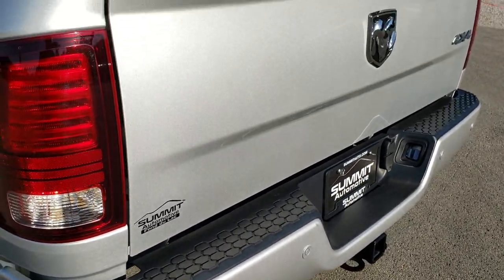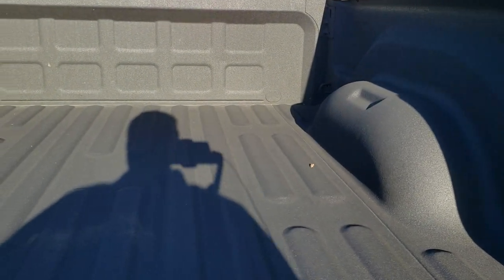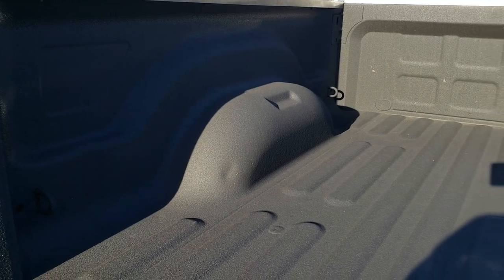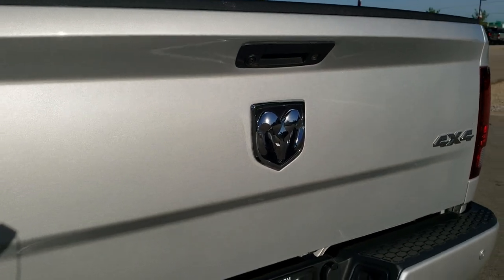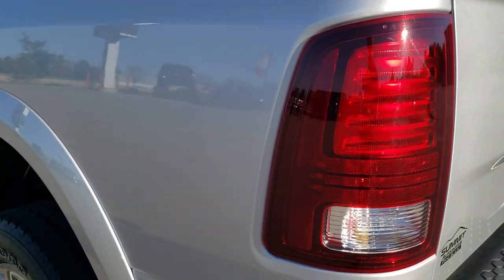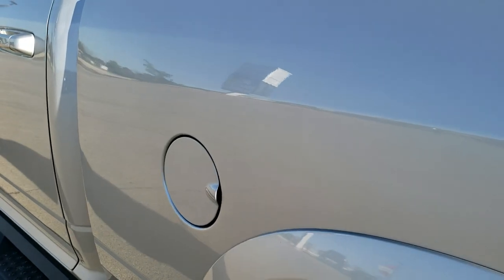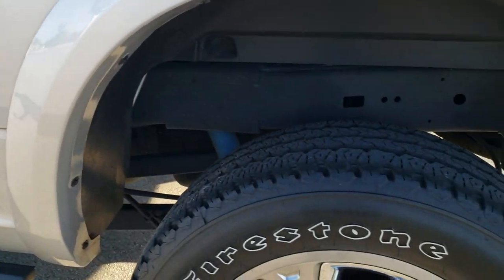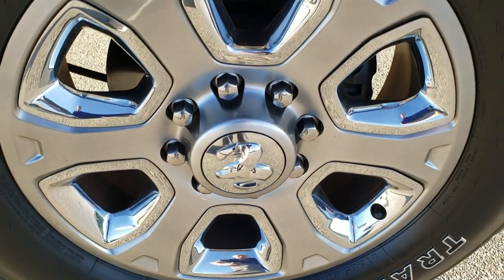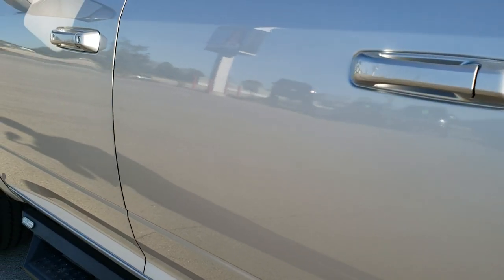Backup parking sensors. The tailgate is absolutely perfect — locking tailgate. Backup camera. Spray-in bed liner. The bed itself is in really nice condition as well. It shuts nice and solidly. As you go down the driver's side it's just as clean as the passenger's side, no dents or dings on the driver's side box. Very, very clean.